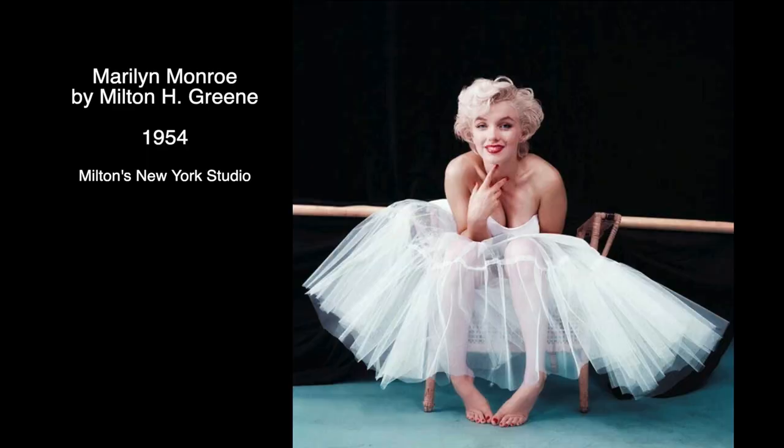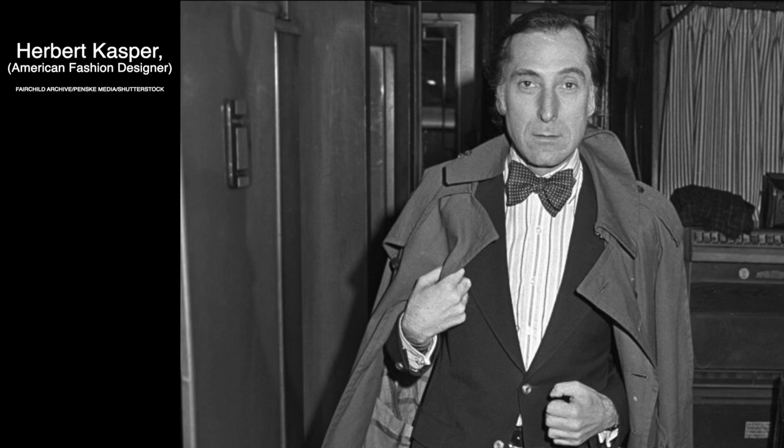Now let's get back to the image. The dress Marilyn Monroe is wearing was two sizes too small. Milton borrowed it from New York designer Herbert Casper. The ill-fitting outfit resulted in a bit of an awkward pose where Marilyn is trying to hold the dress up. But despite all of that, I think she looks angelic and innocent yet seductive, which was the signature Marilyn look.